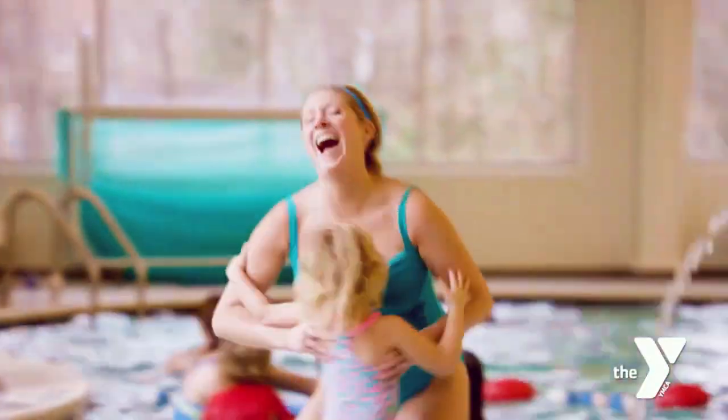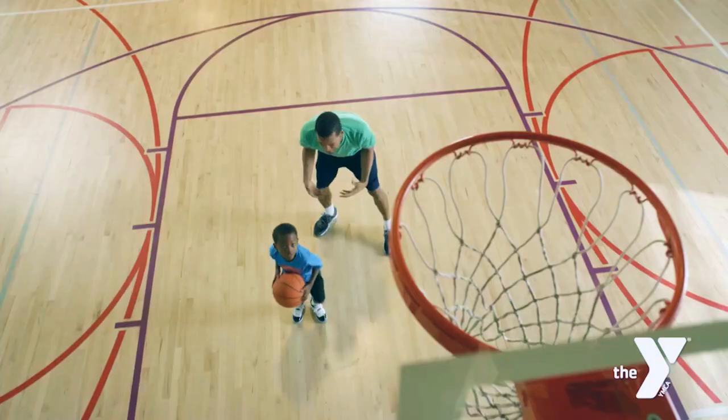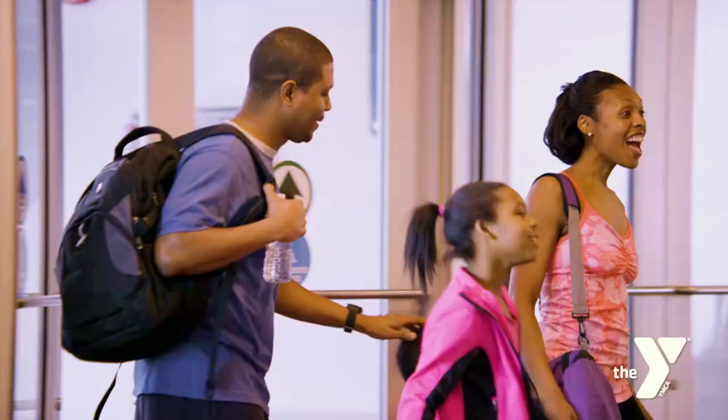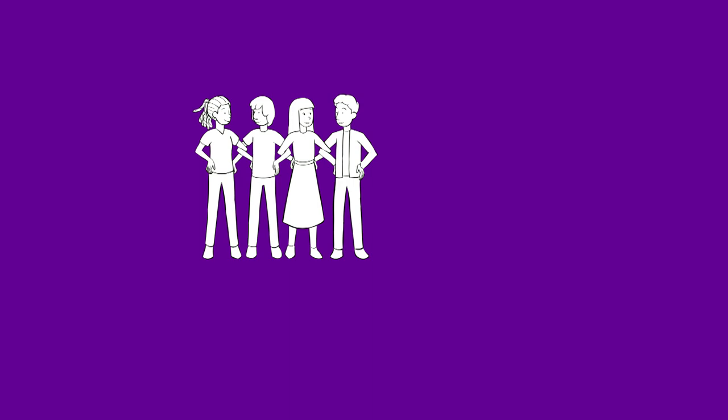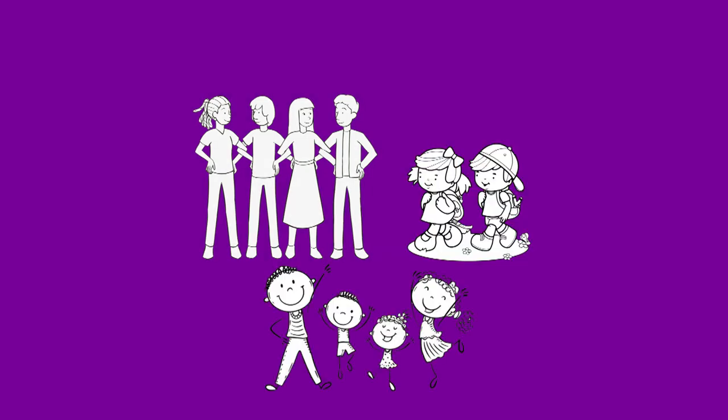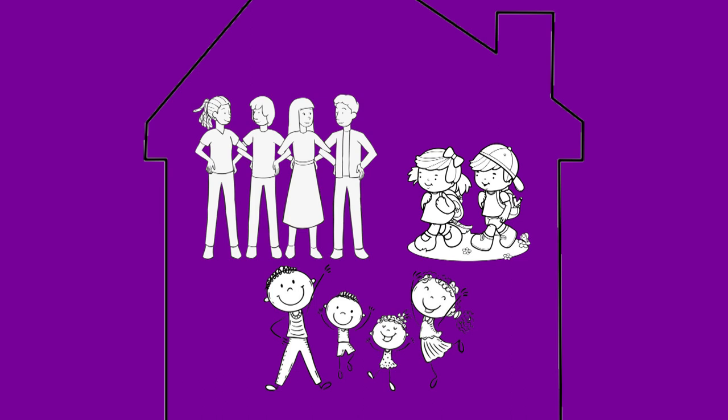Starting in 2023, the Y is now allowing families of any student enrolled in a Y community school to become a member and pay just $10 a month for the entire family. That's four adults, the community school students, and any siblings under 18 years old. But they all need to live under the same household, and proof of residence may be requested on a case-by-case basis.